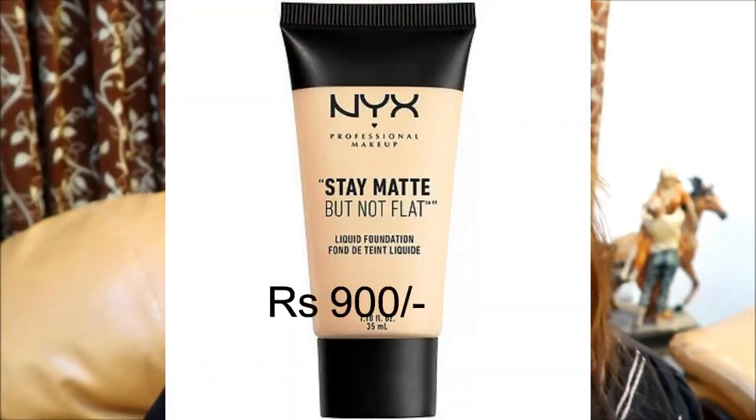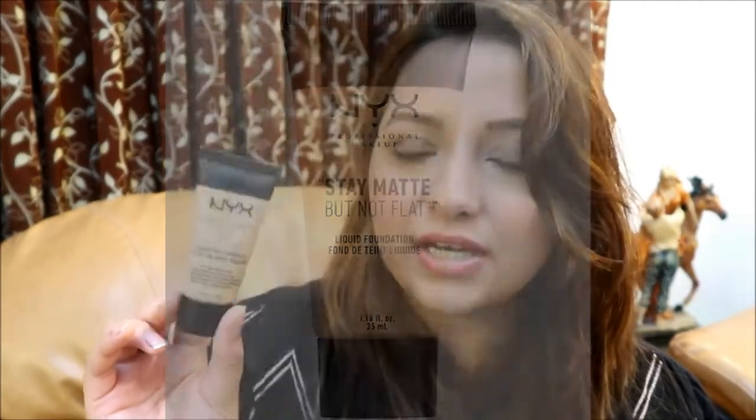I feel all skin types can use the next foundation — this is the NYX Matte But Not Flat liquid foundation. I've already done a full review on this; I'll put the link in the description. If you have dry skin, just apply a nice moisturizer first and go for this one. It's not a flat matte; it does have a little dewiness to it. If you have oily skin, you'll need a little touch-up after a few hours, but overall it's a nice option for all skin types.